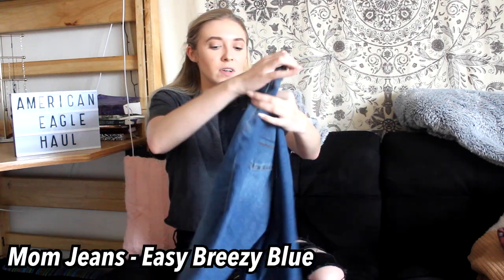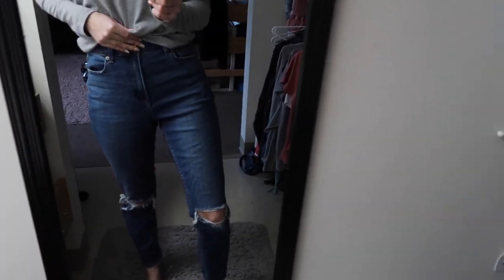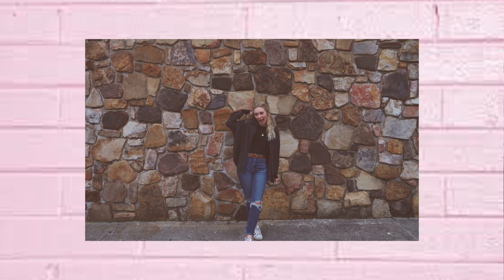Next in the jean category, these are probably my favorite ones I have ever owned — I'm not exaggerating. Some people just say that in haul videos but I actually mean it with these. These are mom jeans so they're loose and comfortable and they have just a single rip on the knee which I love, and there's a little bit of distressing at the bottom. They are a little bit high-waisted for me but I would wear these every single day if I could. They're just so comfortable — these are just my favorite pair of jeans.